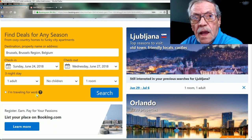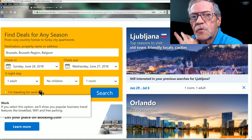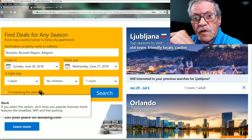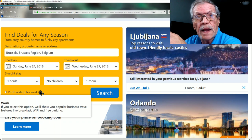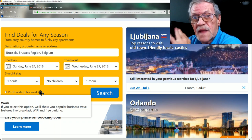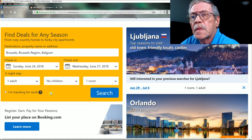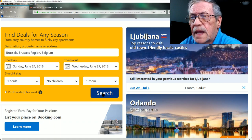There's a checkbox here: 'I'm traveling for work.' If you select this option, it shows the most popular travel features like breakfast included, Wi-Fi, and free parking. If those are important to you, check it — otherwise you can check any of these filters once you get to the listings.